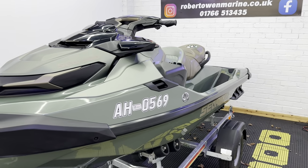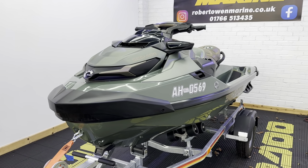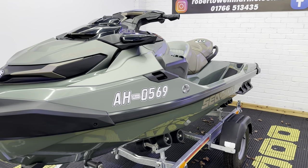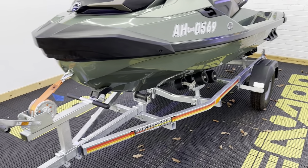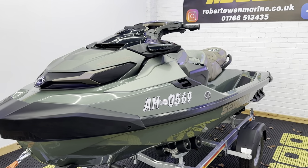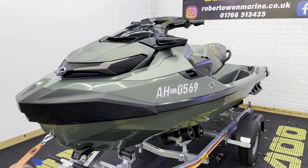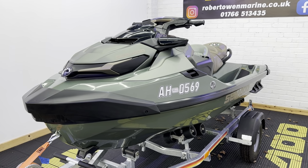So, what do we have here? We've got a 2022 GTX Limited 300 in Sage on a brand new SBS roller trailer. Comes with an overall cover, fully serviced with a year's warranty — in fact, it's got about 15 months warranty left on it.